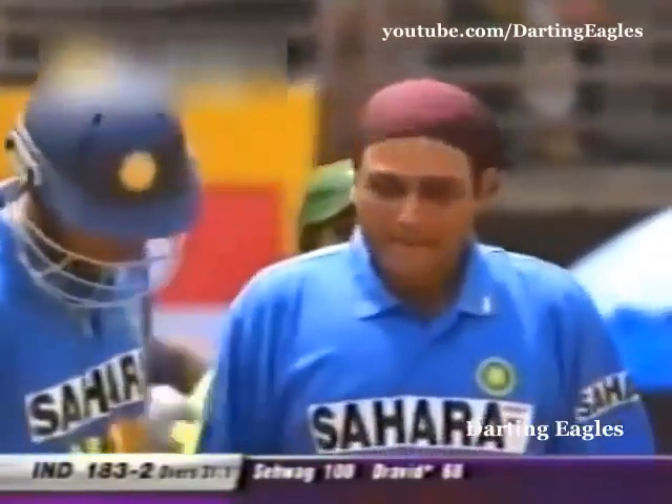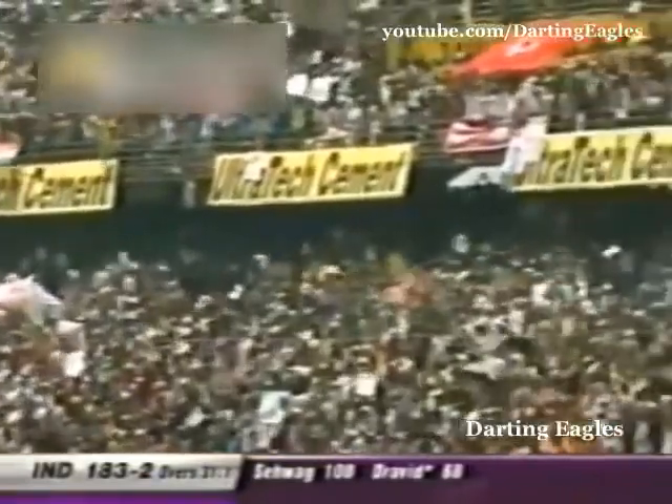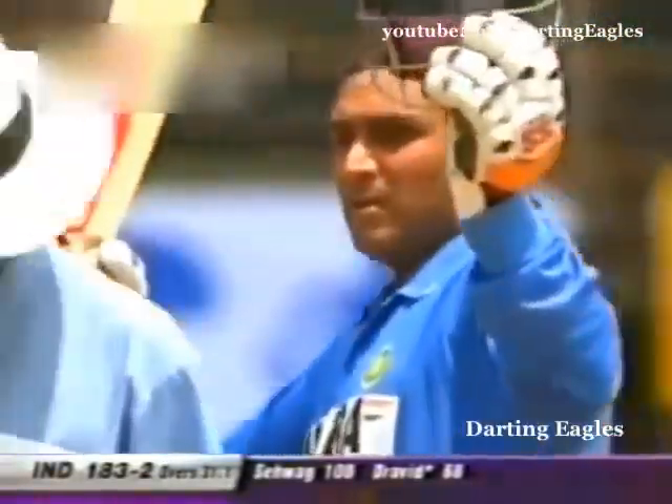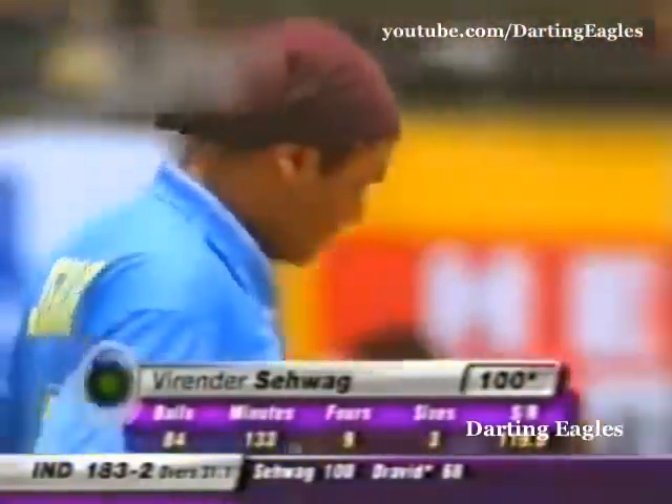He's very happy — he knows it's an achievement. Not necessarily because of the bowling attack, but just battling the conditions here; it's extremely hot. This is his seventh one-day international hundred.